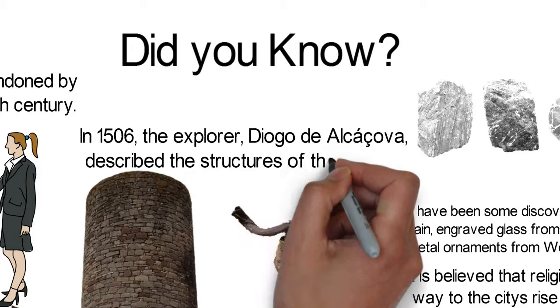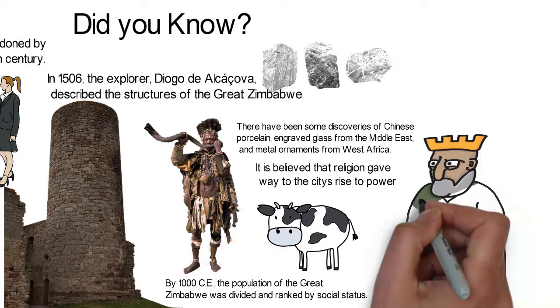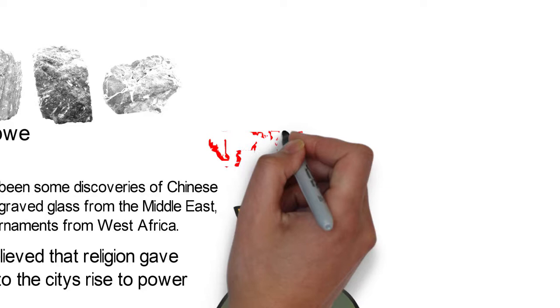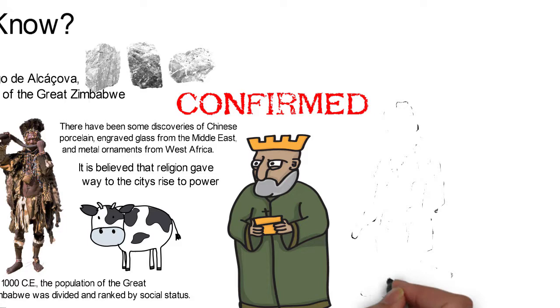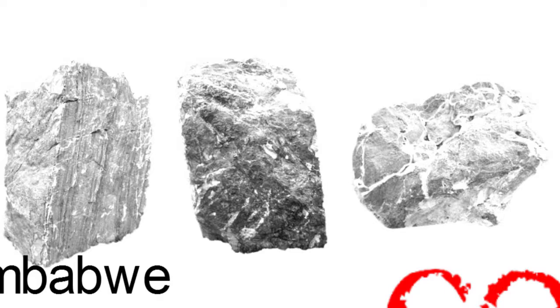Did you know? In 1506, the explorer Diogo de Alcacova described the structures of the Great Zimbabwe in a letter to the then king of Portugal, writing that they were part of the larger kingdom of Ukalanga, which is a dialect of the Shona people spoken mainly in the Masvingo province of today's Zimbabwe. Portuguese explorers probably encountered the ruins in the 16th century, but it was not until the late 19th century that the existence of the ruins was confirmed. The first European visit may have been made by the Portuguese traveler Antonio Fernandes between 1513 and 1515, who crossed the area twice and reported in detail the region of present-day Zimbabwe and fortified centers in stone.